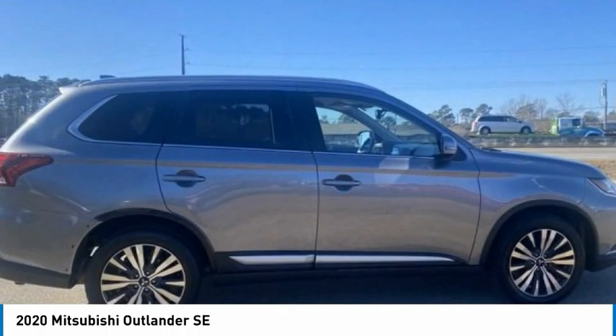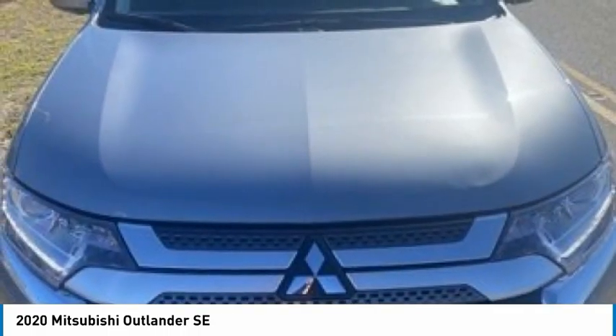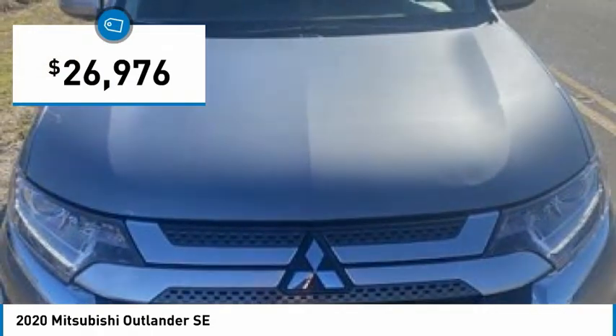With super all-wheel control and a 5-star frontal and side impact crash test rating, peace of mind comes standard and is priced below $30,000.